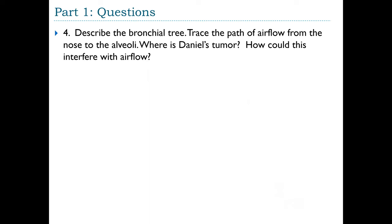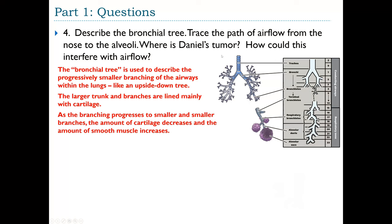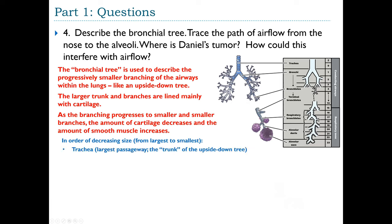Question 4: Describe the bronchial tree and trace airflow from nose to alveoli. The bronchial tree describes the progressively smaller branching airways within the lungs — like an upside-down tree. Larger branches are lined mainly with cartilage; as branches get smaller, cartilage decreases and smooth muscle increases. In order of decreasing size: trachea (the largest), then main bronchus (one per lung), lobar bronchus (one per lobe — three on the right, two on the left), segmental bronchus (one per bronchopulmonary segment, with 8–10 segments per lung).